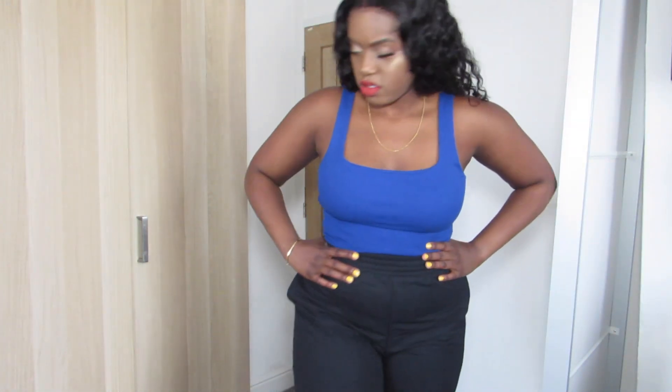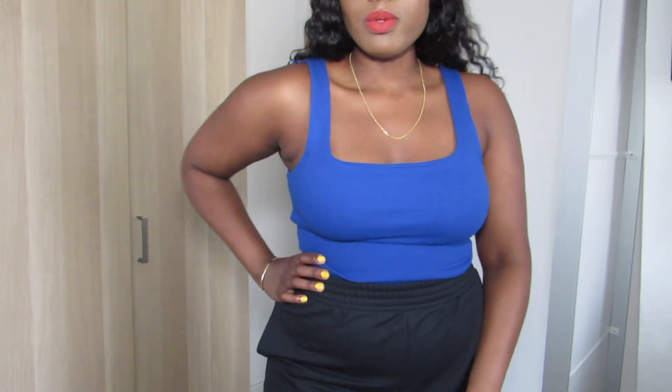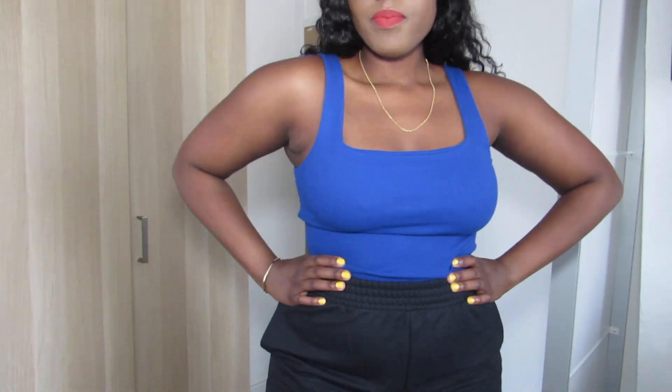I think I actually ordered the blue crop top in white as well — it's in here somewhere. It's just a basic blue crop top. I like that color on me, that is cute. It's just to wear with skirts, trousers, the high-waisted trousers I just wore, jeans — anything really this summer.